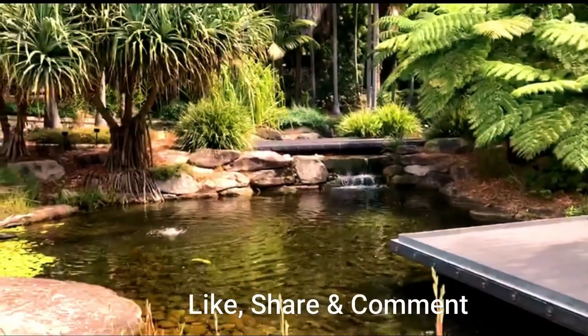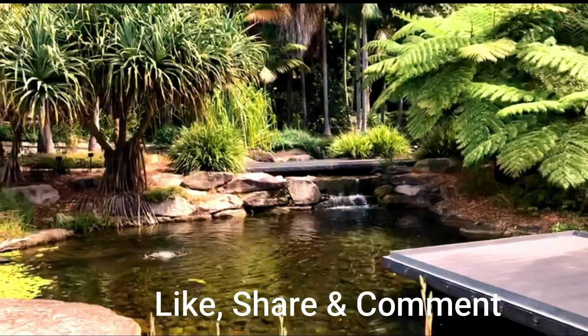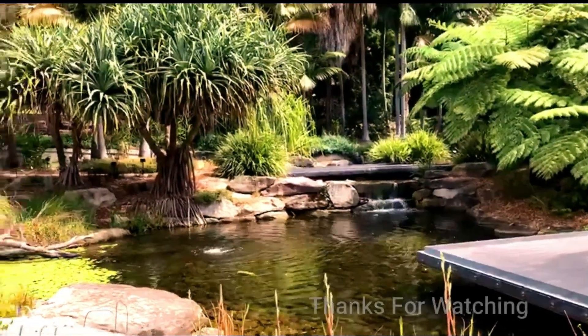Did you like these tips? Share this video with your friends, stay connected, and subscribe to this channel and press the bell icon for more interesting tips. Until then, thanks for watching this video.